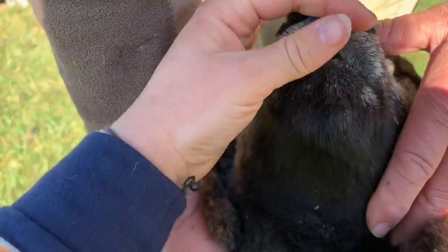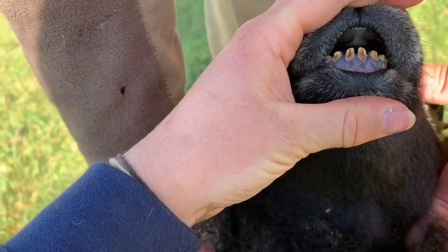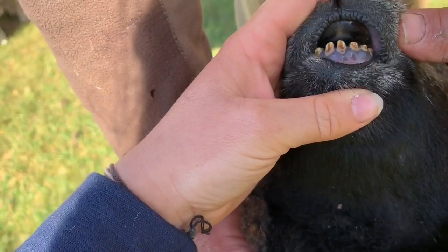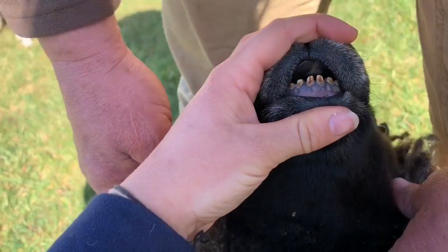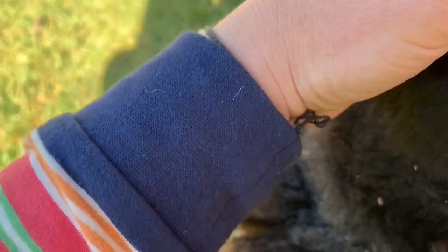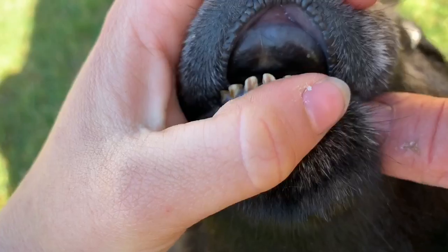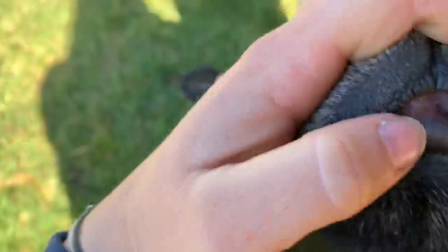This is the youngest lamb that we have — she was born later in the year last year. These are the lamb's teeth, still their first set of teeth. What we call the broad teeth haven't come through yet. And actually on the roof of a sheep's mouth they don't have any teeth at all on the top — it's just a hard palate which hardens as they get older.